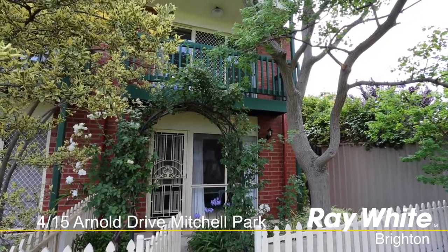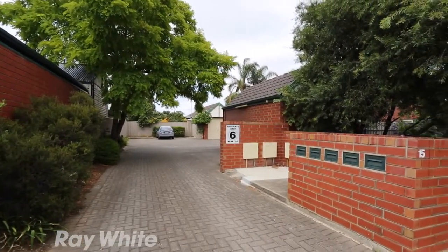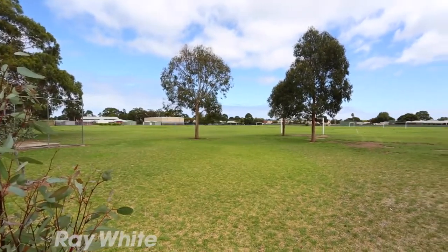This remarkable townhouse is in a great location close to Flinders University and Hospital, as well as being handy to local shops and central to the city, Marion Shopping Centre and Adelaide Beaches. It is also close to schools with Hamilton Secondary College literally at your front gate.